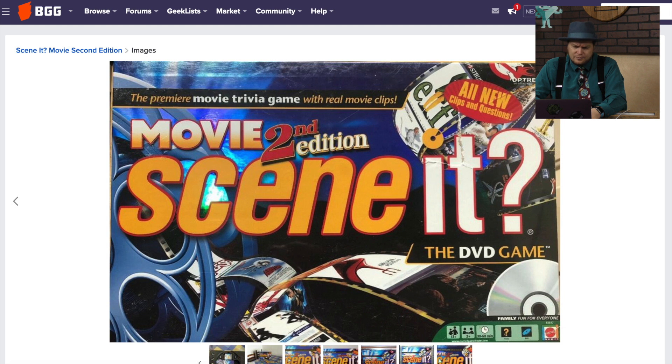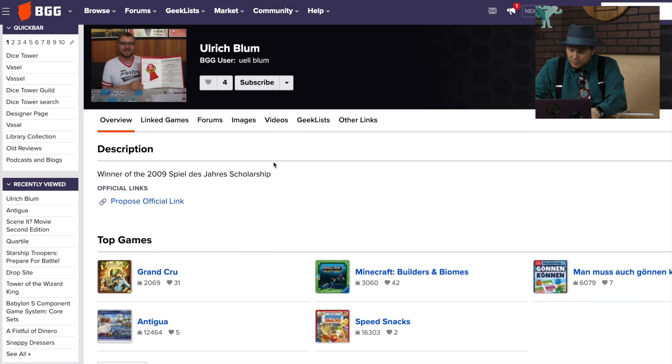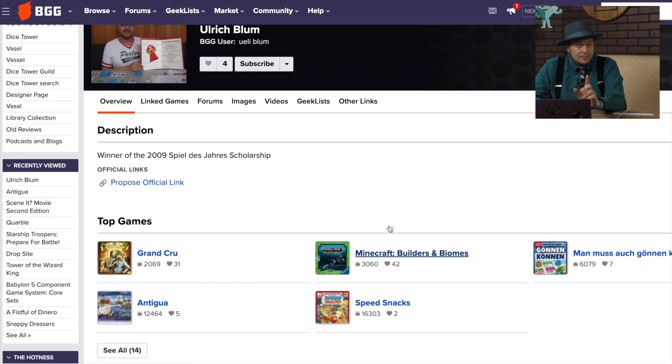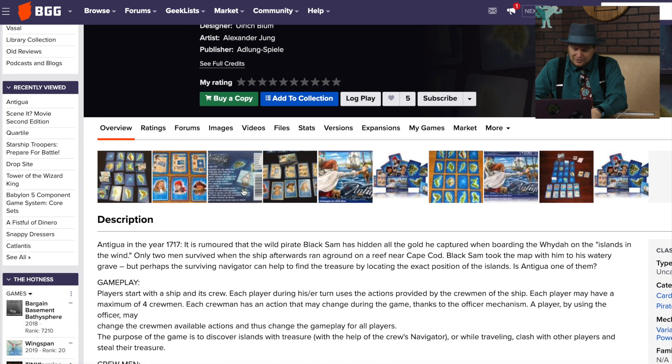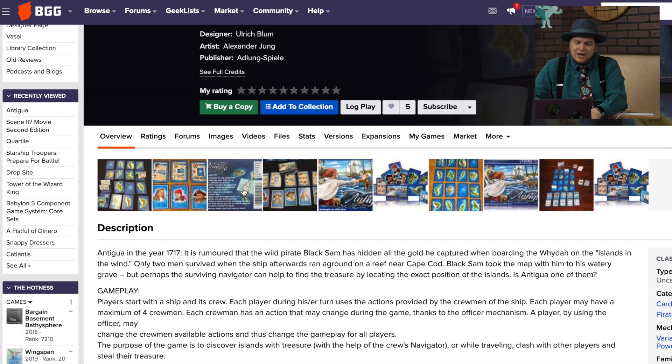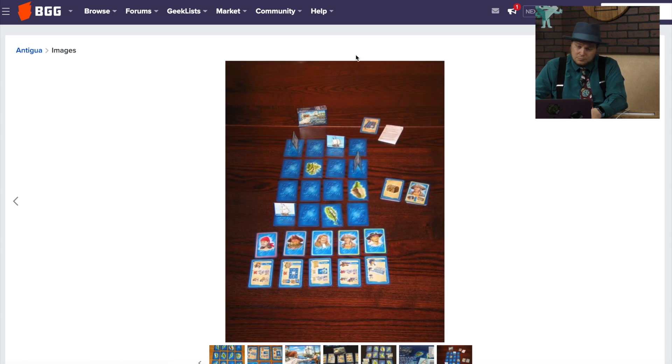Antigua, by Ulrich Blum and Adelung Spiel — it's a small little box card game. Ulrich Blum also did the new Minecraft Builders and Biomes, which is quite a good game I like a lot. I haven't played any of his other games, even though I like the name of this one. Speed Snacks — we'll get to that in about 40 episodes. So in Antigua it's 1717, you're trying to find gold. All these games are just one small deck of cards, and even the ships that move around are folded cards.